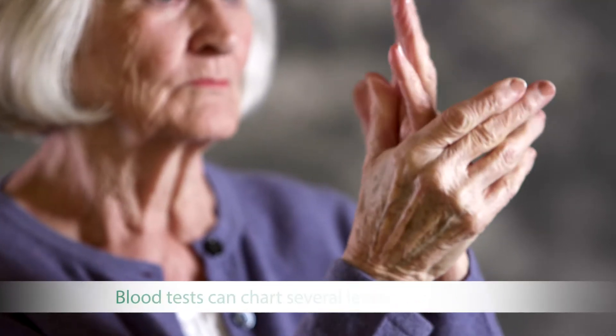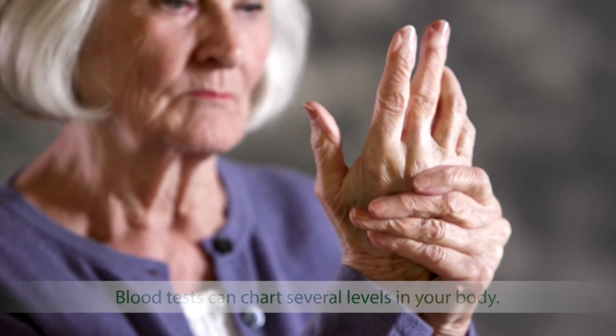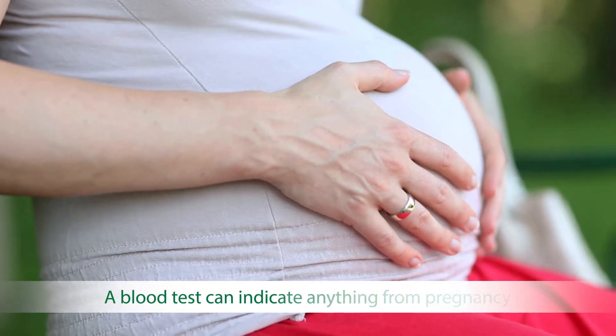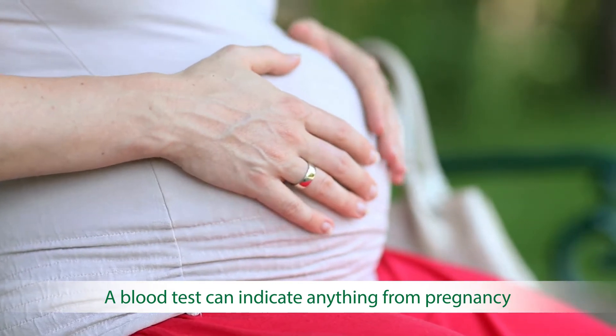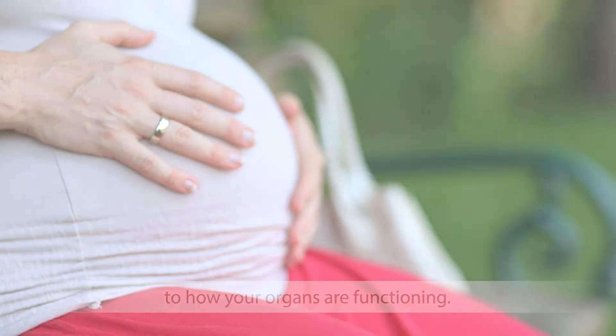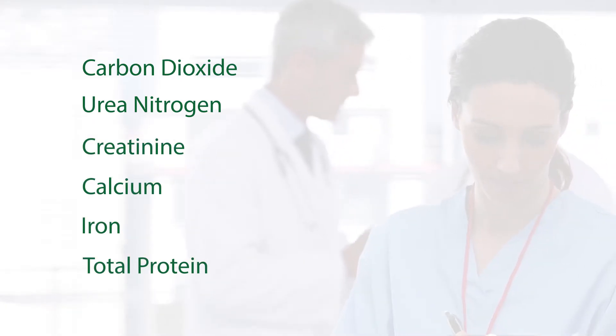Blood tests can chart several levels in your body. Low levels of electrolytes like potassium and magnesium can cause weak muscles. Hormone levels can be detected with a blood test and can indicate anything from pregnancy — an increased HCG level — to how your organs are functioning. In addition, blood tests can measure levels of carbon dioxide, urea nitrogen, creatinine, calcium, iron, and total protein.